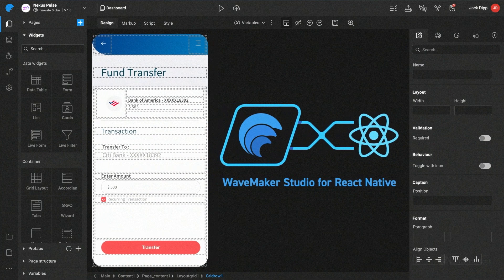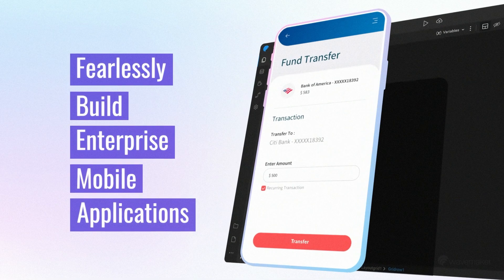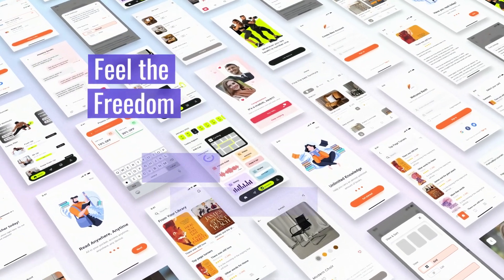With WaveMaker React Native Studio at hand, web or JavaScript knowledge is all that's needed. Any developer can now fearlessly build enterprise mobile applications. Feel the freedom. Unlock your potential. Try WaveMaker today.